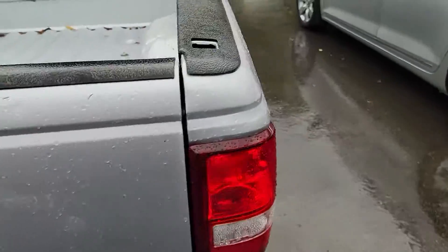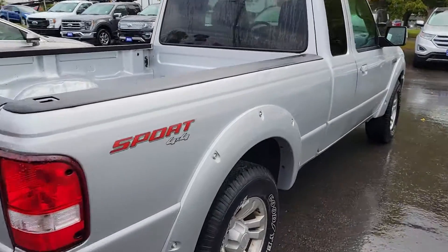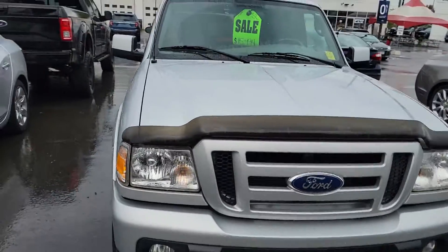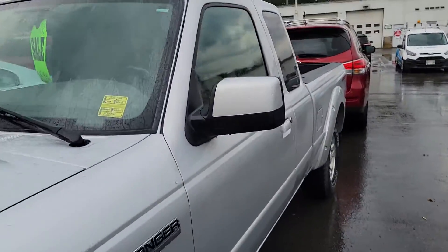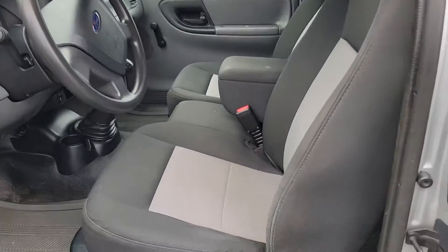The only thing to point out as we walk by is just a small ding on the back of the tailgate, which again is not a big deal. The right side looks as good as the left. The interior is pretty much as clean as the exterior, and we haven't detailed this or anything since it came in — this is literally how it rolled in.